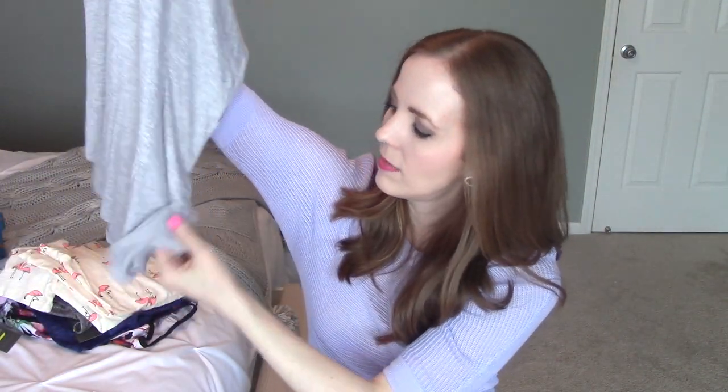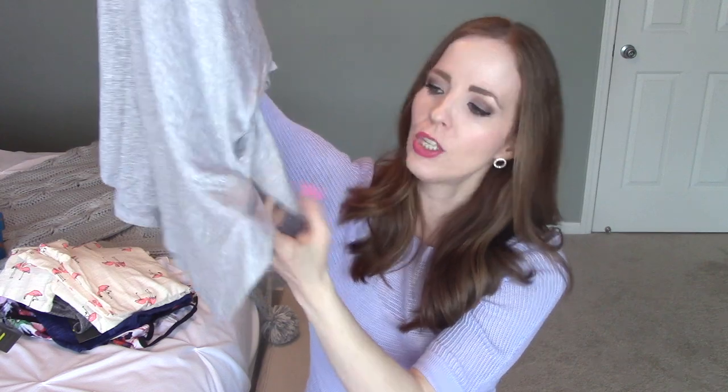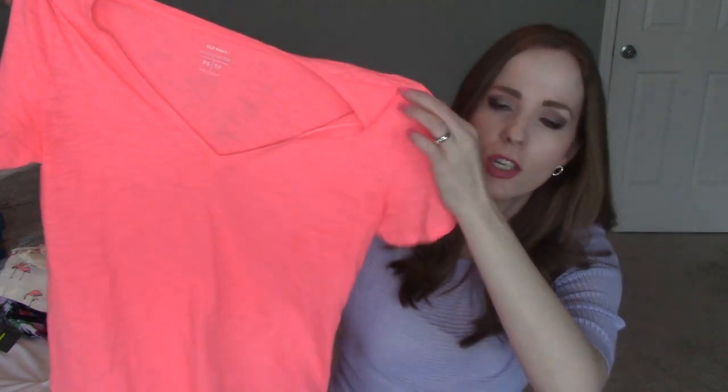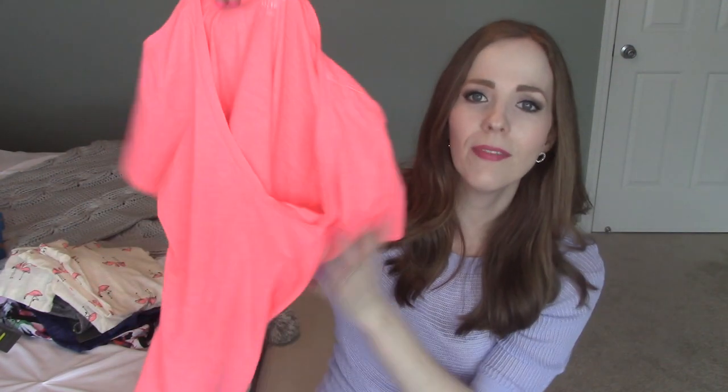It's really soft and flowy with a tulip hem — you can see it's kind of tapered on the edges with a little flyaway detail on the sides, which I think is really cute. It's going to be great for vacation because it has a lot of movement. Even though it's a t-shirt, it feels like a cuter way to wear one. I also got a bright coral v-neck t-shirt from Old Navy — pretty basic but comfortable, and I love the vibrant color.